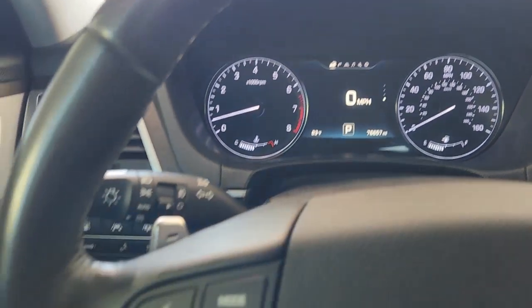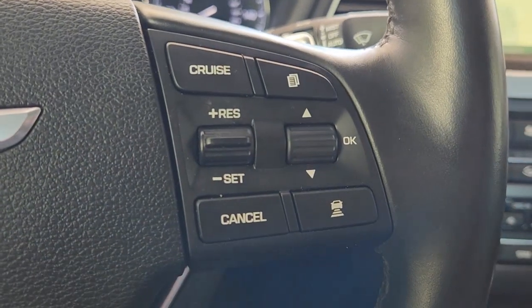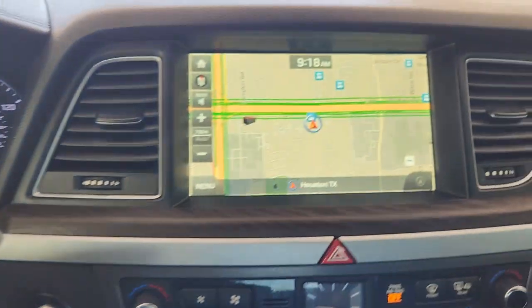Get the luxury and style you deserve in this exquisitely crafted Genesis. Our team will give you an outstanding test drive experience. Stop in today.